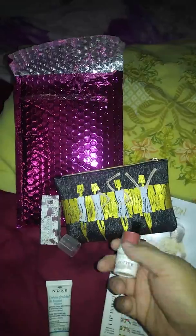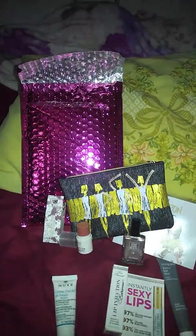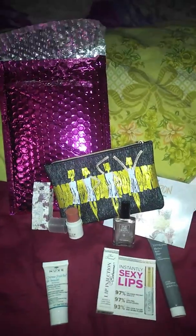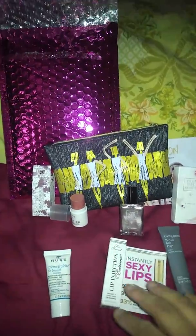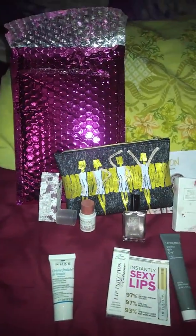My mom actually gets her lipsticks and puts a little marking on her cheeks and smears it so she can use it as a blush, because she doesn't really like the blushes in palettes. So she uses her lipsticks. And that's basically what this is — you can use it on your cheek as a blush too.